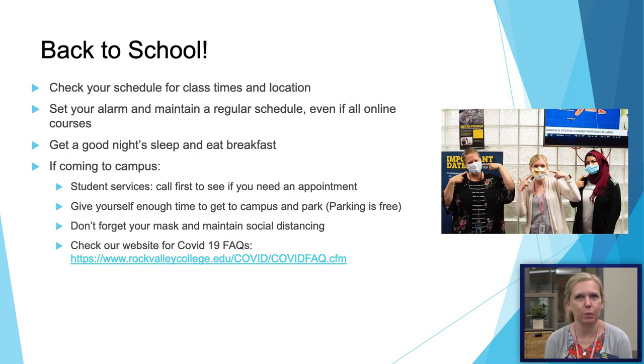As you're preparing to start school, make sure you're checking your schedule and start a regular routine. Even if you're completely online, set your alarm and wake up at the same time every day. If you are coming to campus, we are still requiring masks. You can check our website for any COVID-19 updates as things change. Give yourself enough time — parking is free on our campus — and check whether offices require appointments, as COVID-19 regulations may change.